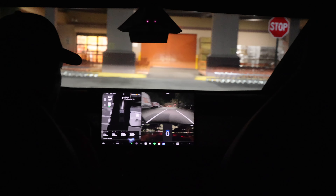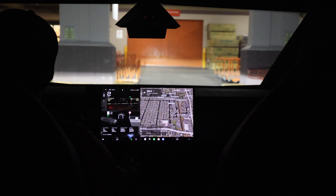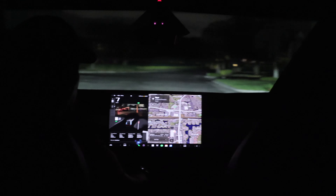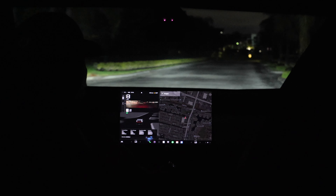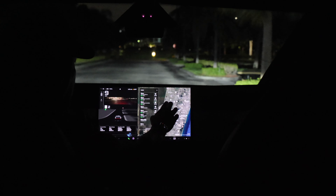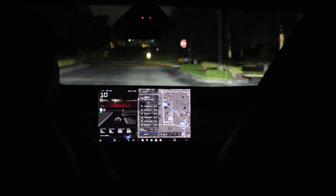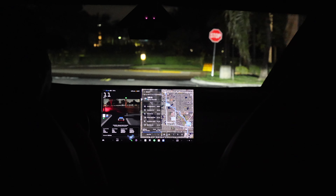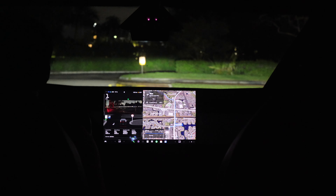I'm putting the navigation to go back to the point of origin. Activating FSD again to see what happens. Leaving the hardware store — there's a stop sign. It stopped at the stop sign but it should creep out. I guess it knows there are no cars coming, so I'm just gonna let it do its thing.